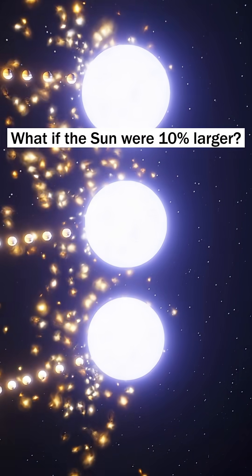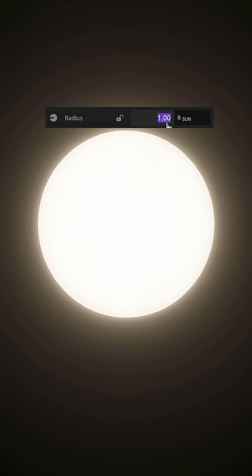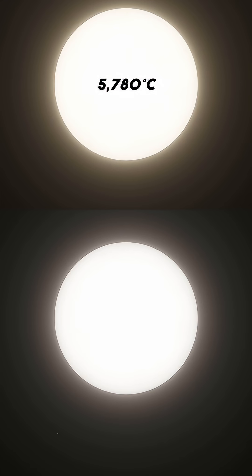What if the sun were 10% larger? Let's see what happens when the sun's radius expands by 10%. Its volume rises by more than 30%, and with that, the surface temperature climbs to about 6,400 degrees Celsius.